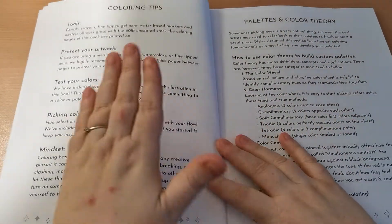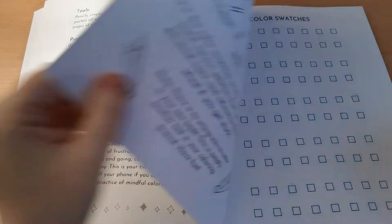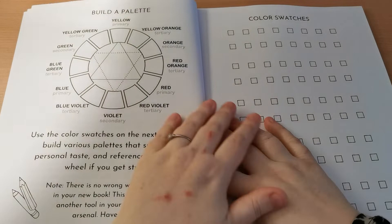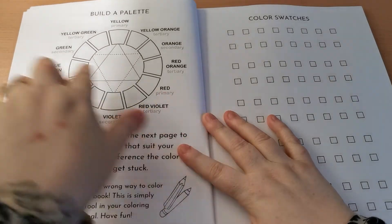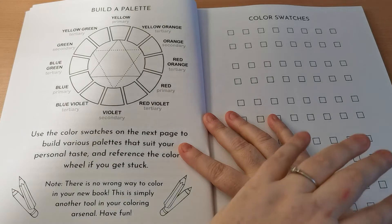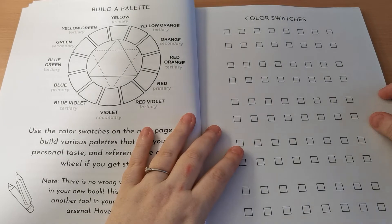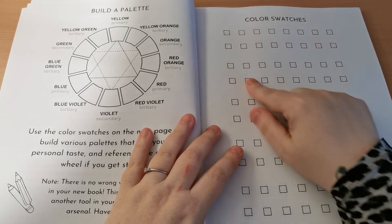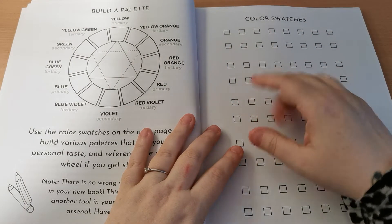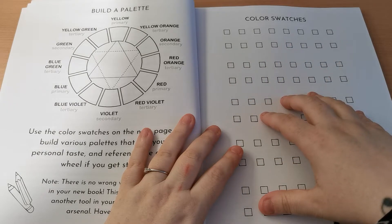So we have colouring tips, palettes and colour theory. There's a template here for your colour wheel, so you've got all that good stuff there.